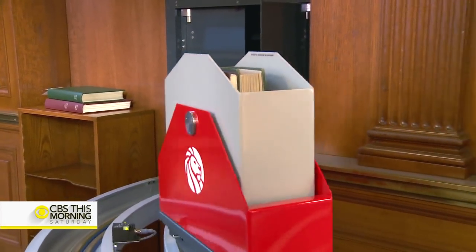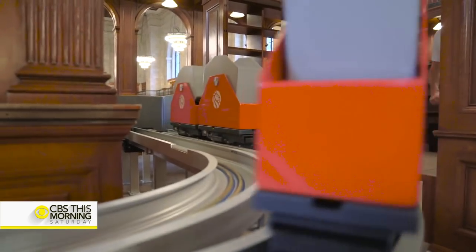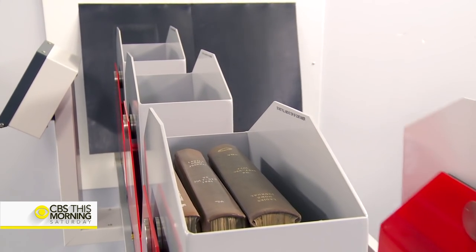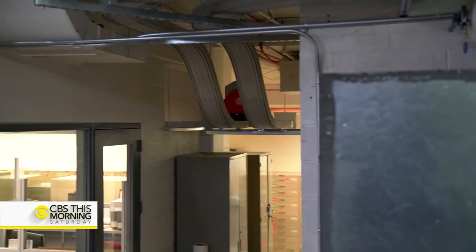All aboard the Reading Railroad. This week, the famed New York Public Library unveiled its brand new book train. We have millions of volumes of our research collection stored below Bryant Park, and we have to get them from there to here as people ask for them quickly. So we went and found the best little choo-choo train that we could find.